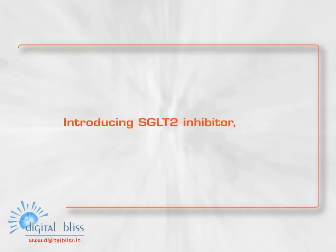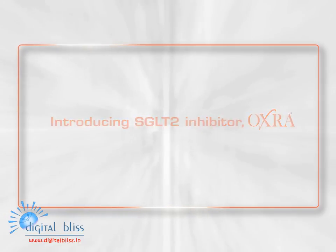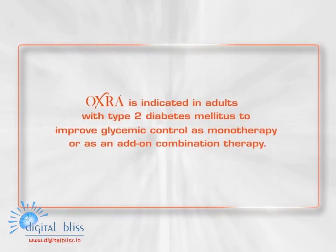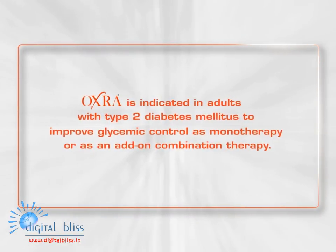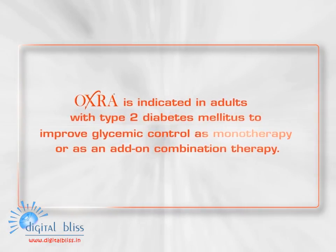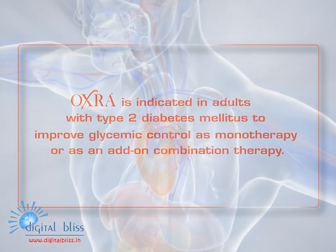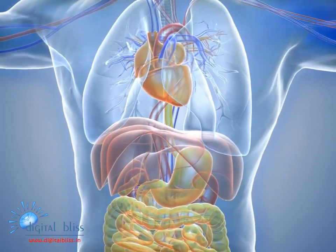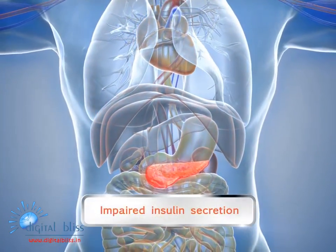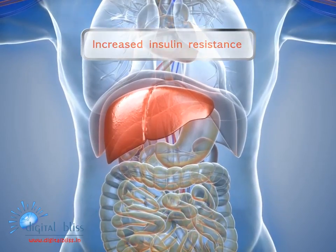Introducing SGLT2 inhibitor Oxra. Oxra is indicated in adults with type 2 diabetes mellitus to improve glycemic control as monotherapy or as add-on combination therapy. Common drug therapies for type 2 diabetes target the key defects of impaired insulin secretion and increased insulin resistance.